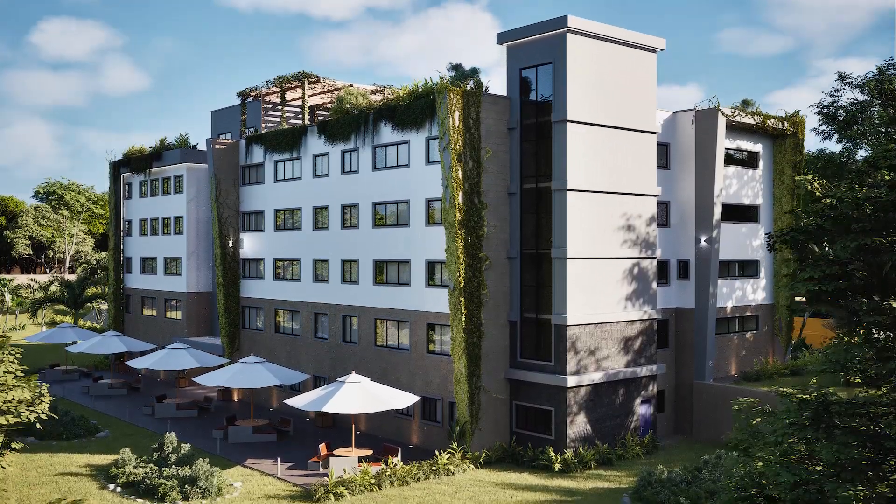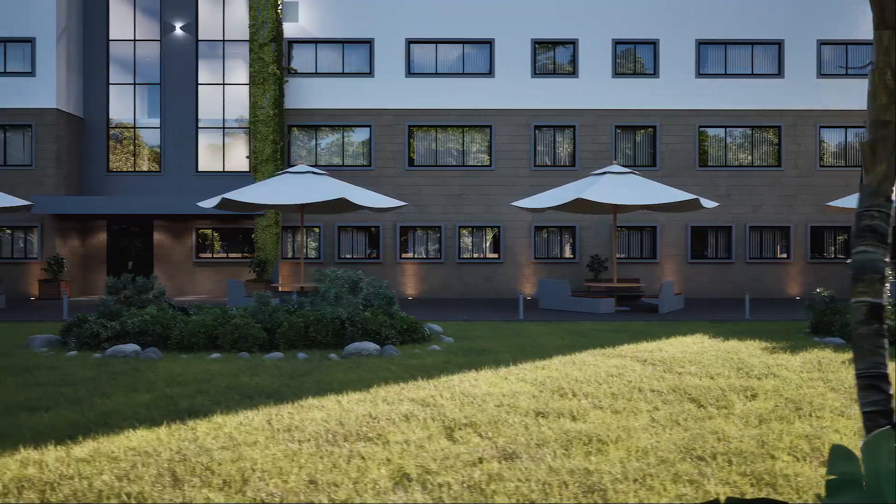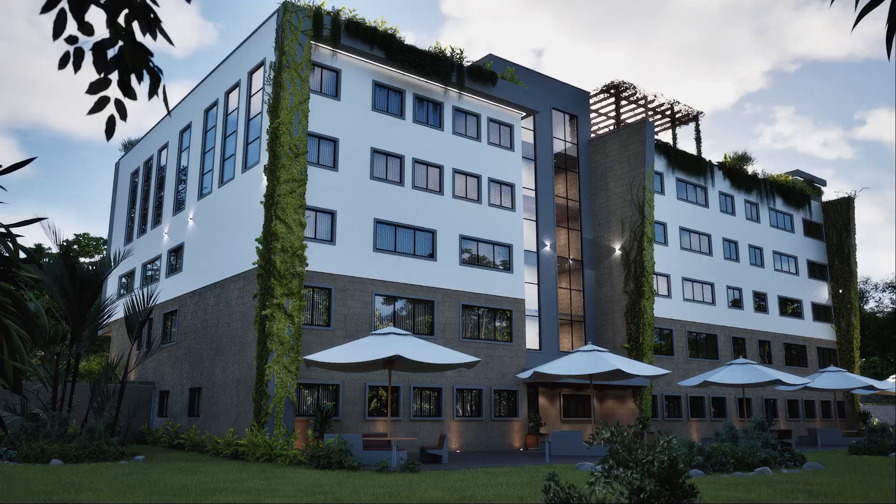The second floor will house a new library, a lecture theater, and an exhibition hall — spaces designed to inspire creativity, critical thinking, and discovery.